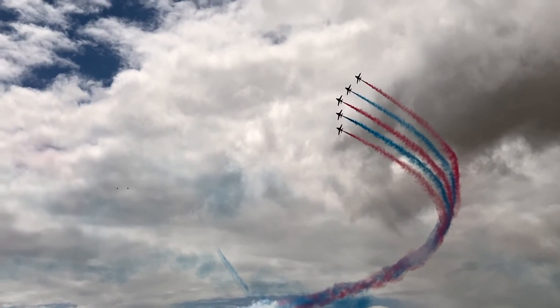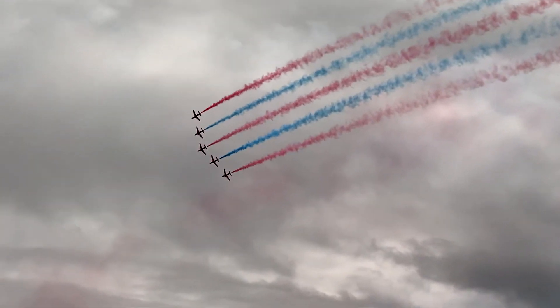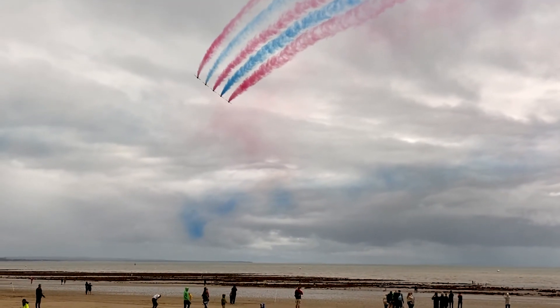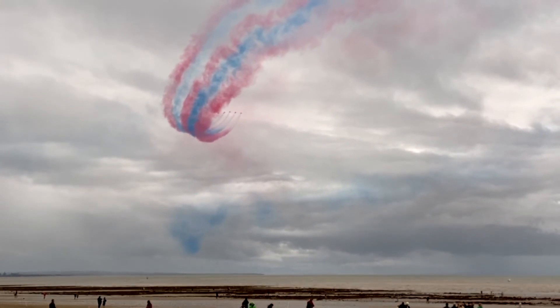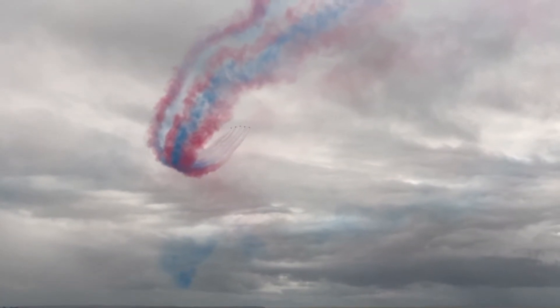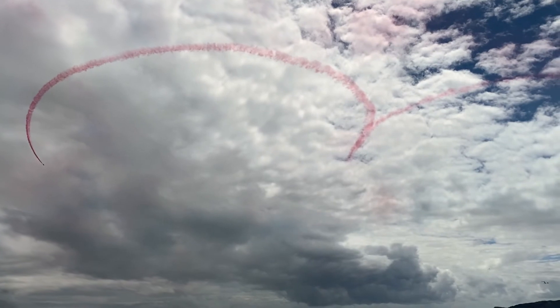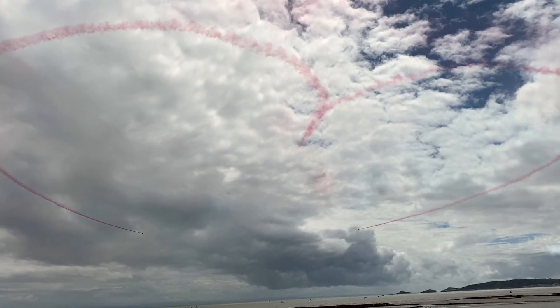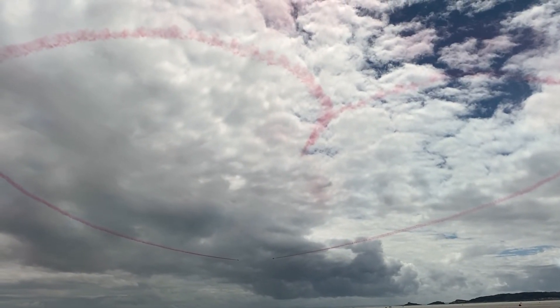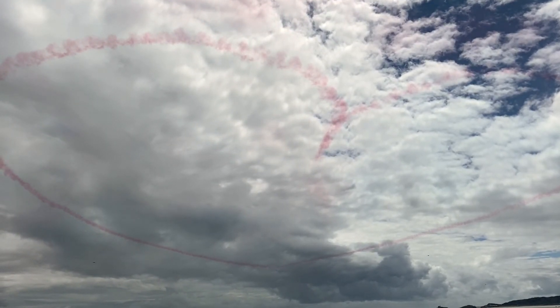Each aircraft is fitted with a smoke pod, and that smoke pod carries all of it — which means every display is specially choreographed in order to provide the right colour of smoke at the right time and not run out. Once again, put your hands together for the synchro pair, who produced such a wonderful red heart over Swansea Bay.